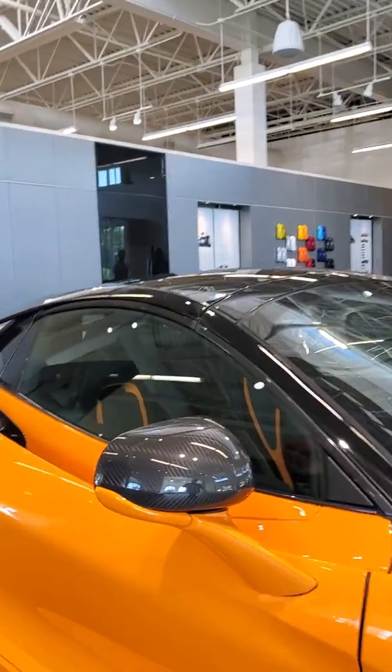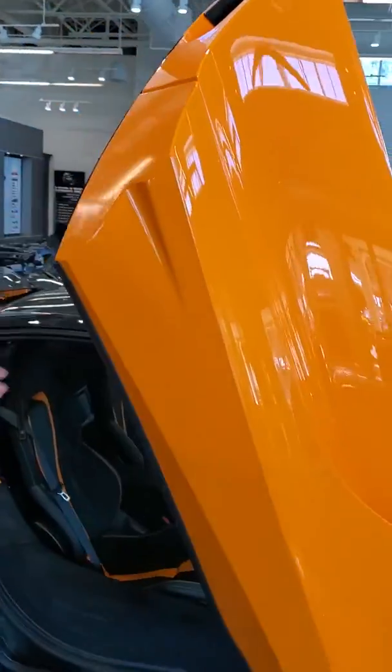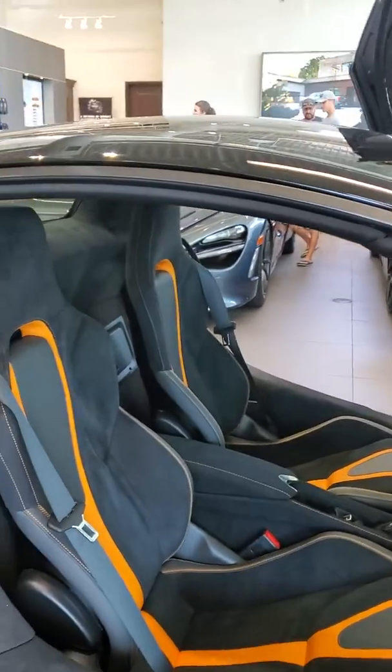One of my favourite things is the interior — the performance interior. I lift up the door here. Orange accents inside, exactly the same colour as the paintwork, in leather. Just perfect. Carbon fibre interior kit also. Really just done right.